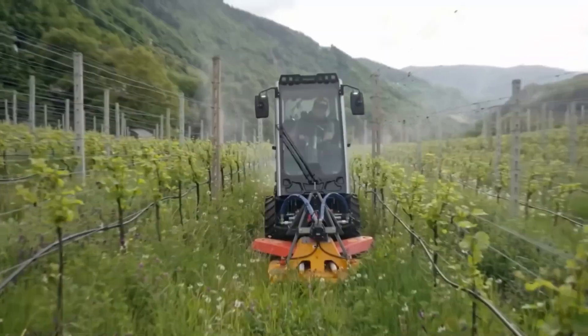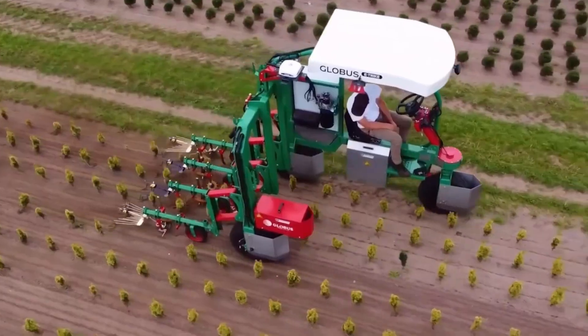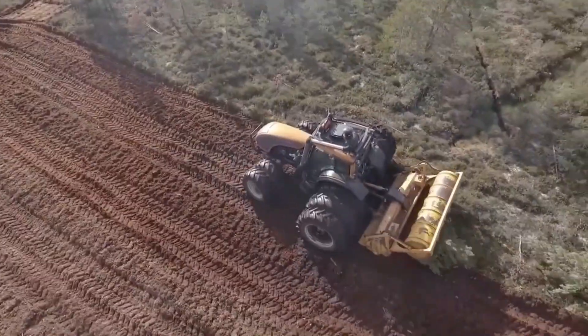Modern agricultural machines have transformed farming with power, precision, and smart technology. From tractors to harvesters, they make work faster, easier, and more efficient.